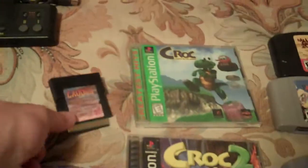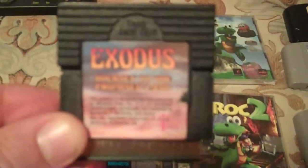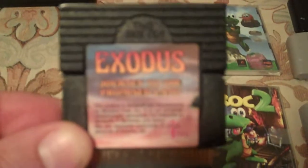Coming over here—Exodus: Unlimited for the Game Boy. One of the few unlicensed titles for that system.